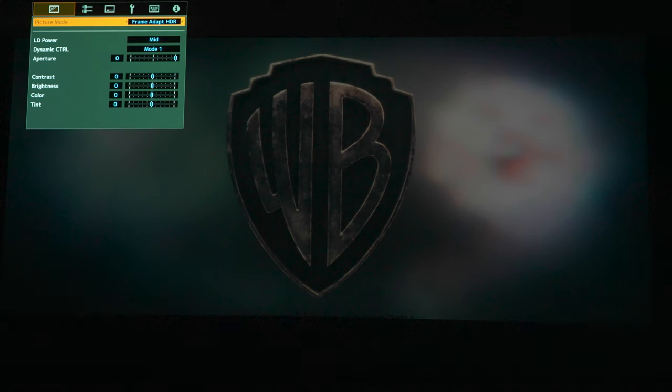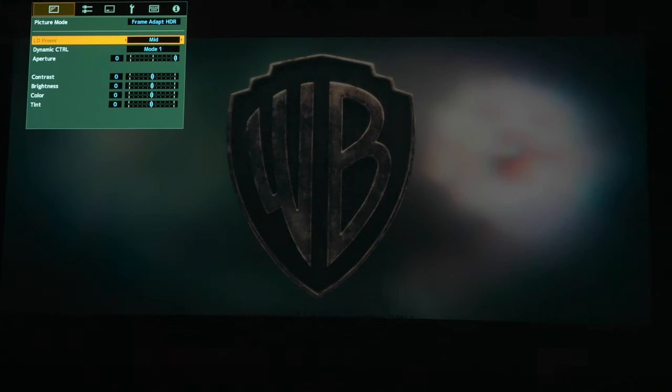The 8K e-shift is turned off for this comparison because the Sony does not have 8K upscaling. The middle laser power looks the best on my screen — if I had a bigger screen maybe I'd go high, but for my 120-inch cinemascope screen the middle setting works best. Dynamic controls are on mode 1, aperture is fully wide open, and the rest are at their default settings.